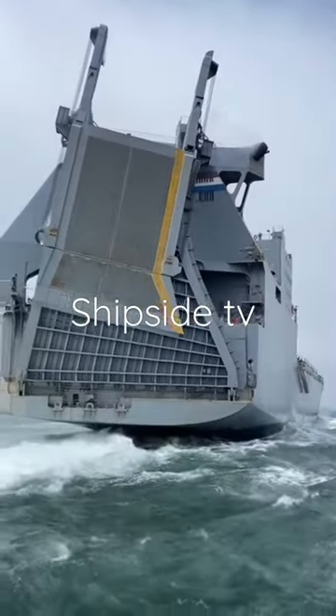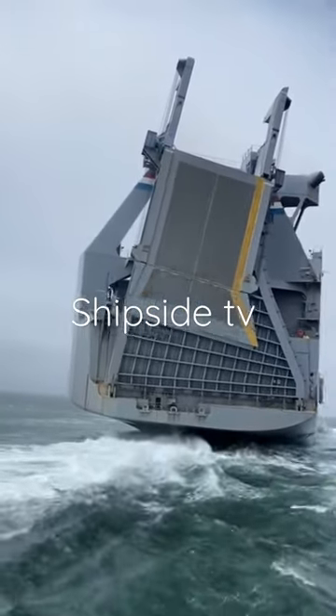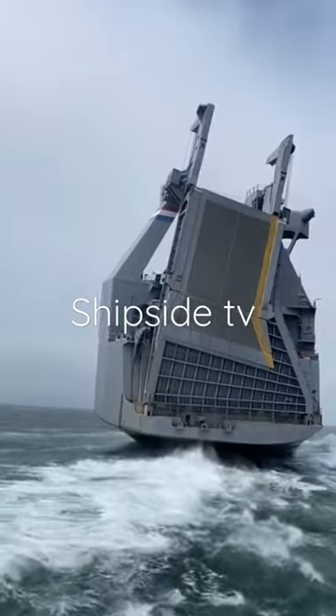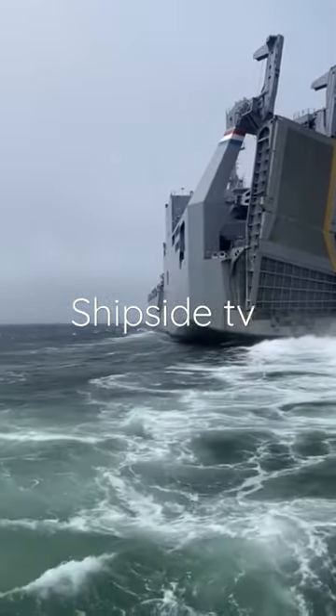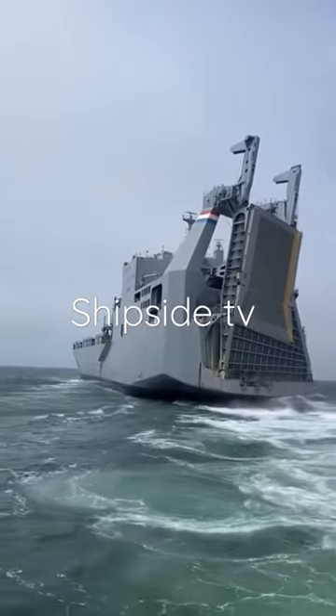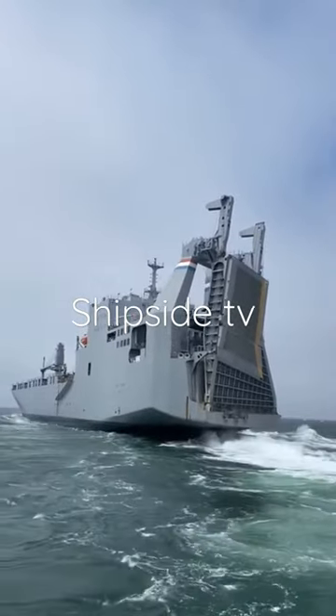Operated under contract by Marine Transport Lines of Weehawken, she was anchored in the Bay of Gibraltar on 18 May 1993. It was later transferred to the Maritime Administration's Ready Reserve Fleet and assigned to San Francisco.